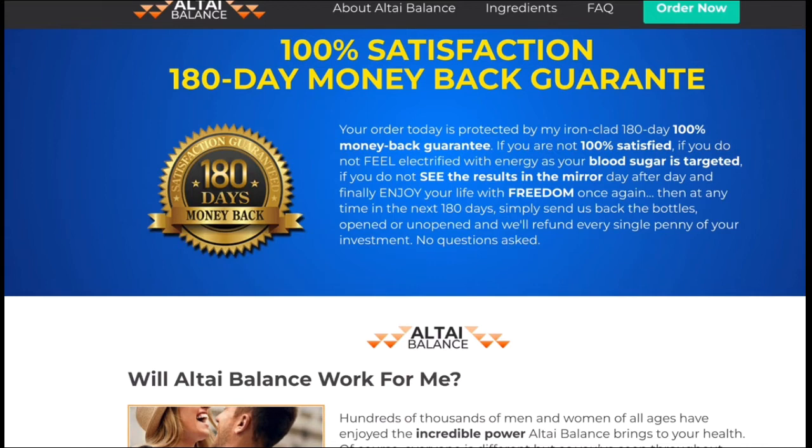There's something really important and interesting about this product that you need to know before you buy it — you can actually test Altai Balance out for 180 days. And if you don't see results or if you don't like it for any reason, they'll give you your money back, so it's completely risk-free.